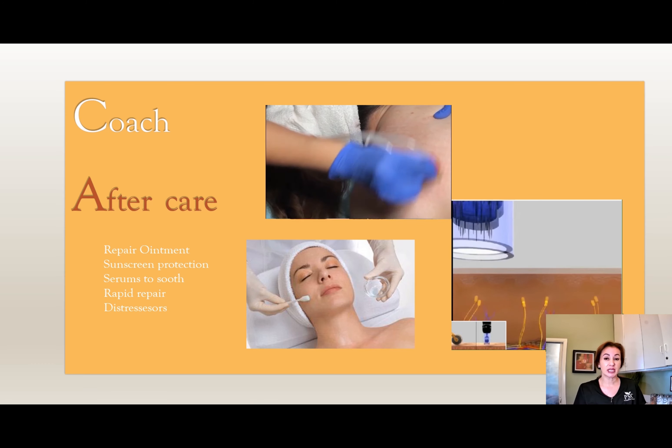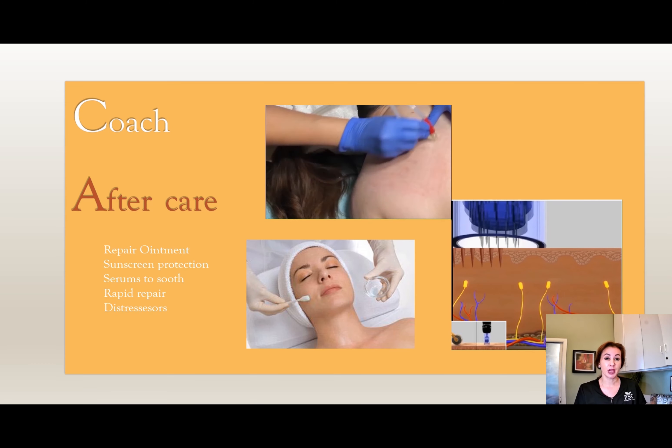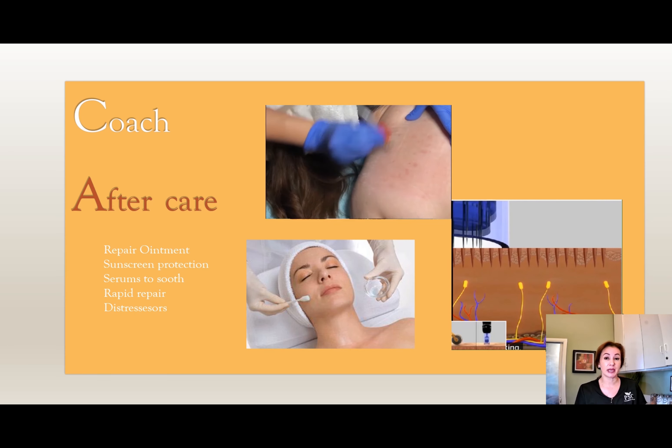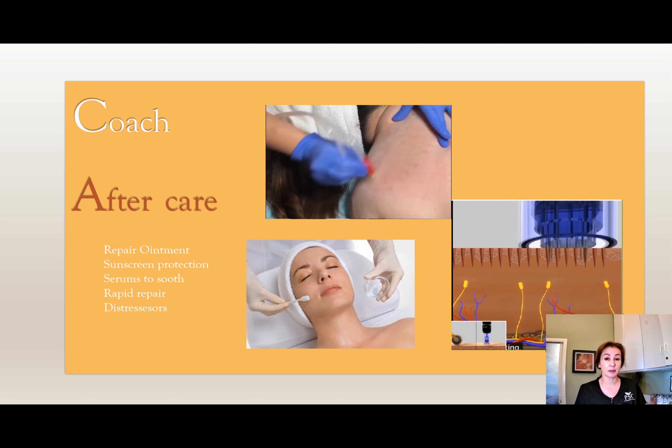All of these treatments are going to leave the skin very red, and the likelihood of the skin being sensitive is higher. I never let my clients go home without some kind of aftercare, and I'm always reminding them that it's very important to baby the skin the next couple of days.